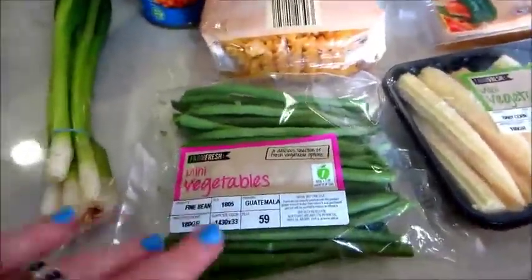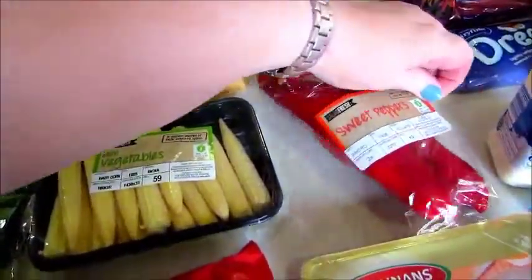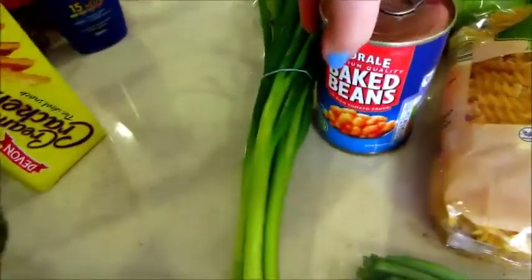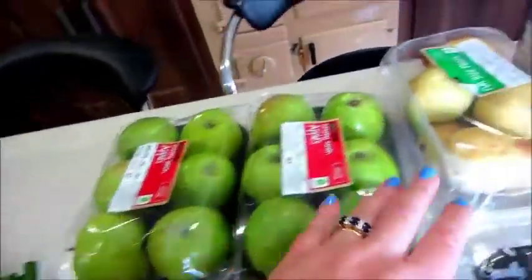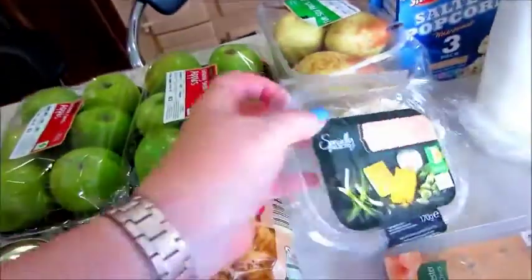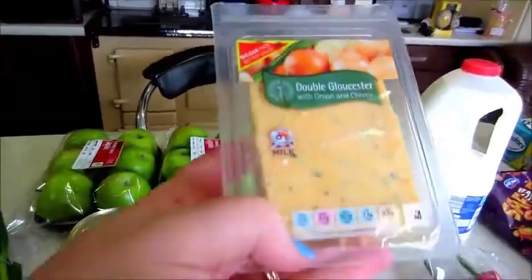Mini veg — fine green beans and sweet corn, which were on offer today at 59 cent each. Sweet peppers at €1.80 — I think they were a bit more expensive. Fusilli pasta and baked beans. Fresh spring green onions. Two lots of Granny Smith apples, which we're enjoying at the minute. A punnet of pears — also on offer for 59 cent. Cheese, leek, and onion salad — a very tasty mixture for sandwiches. Also a lovely Double Gloucester with onion and chive from Aldi — a really tasty cheese.